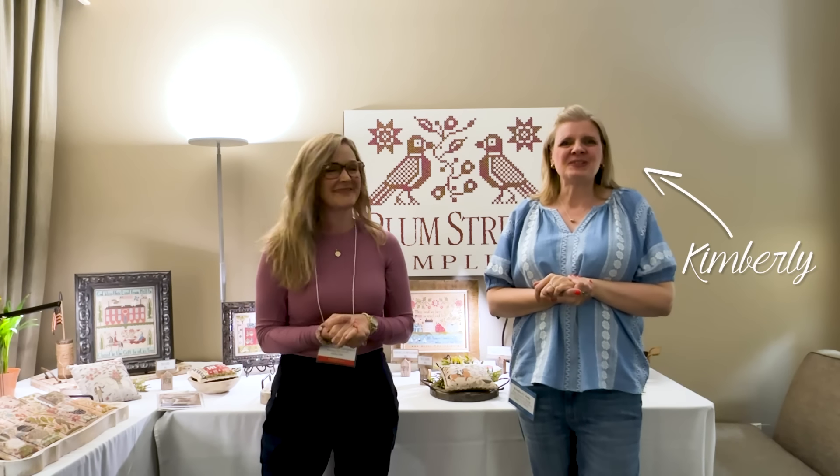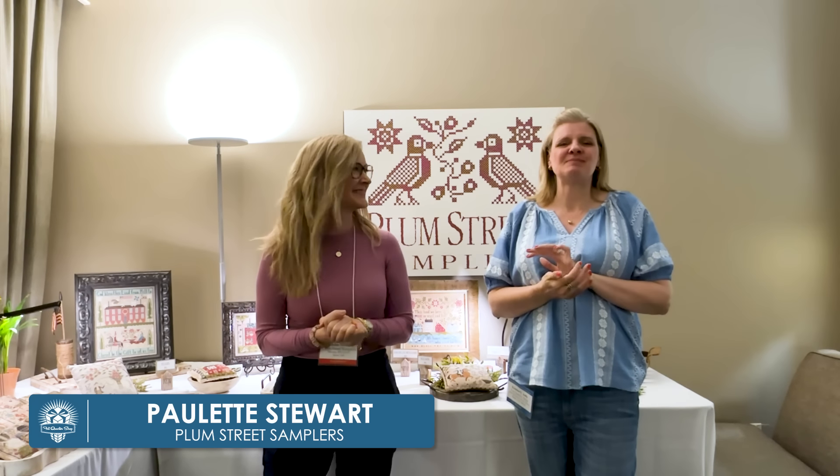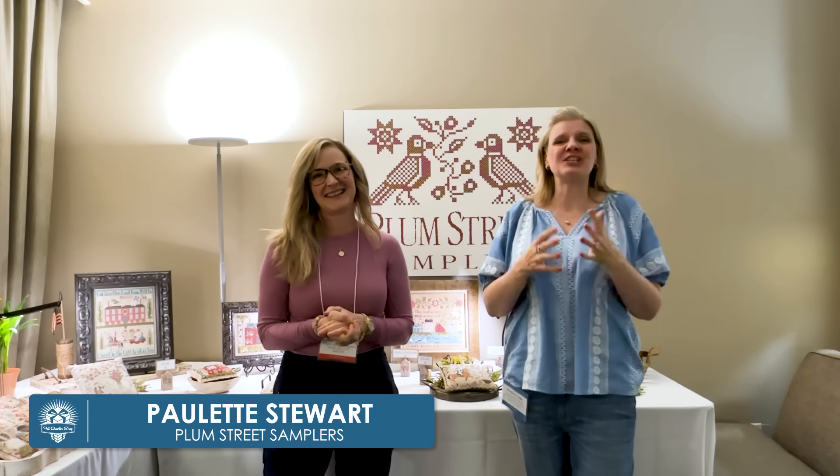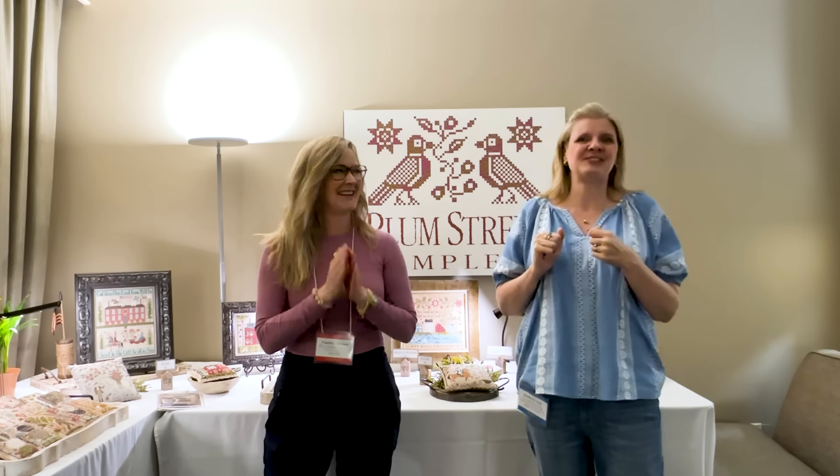Hey guys, I'm Kimberly from Fat Quarter Shop and I'm here with Paulette Stewart of Plum Street Samplers. I'm super excited to be here — she's going to tell us all about market and show us all of her new stuff. So show me all your new stuff!